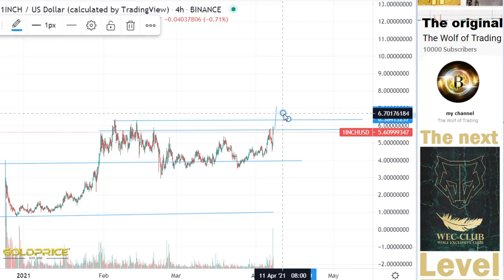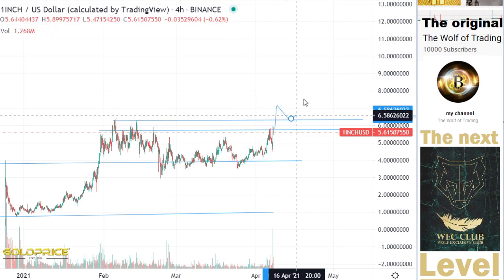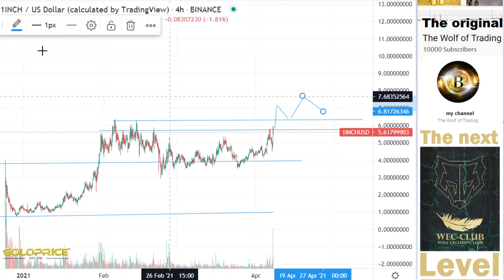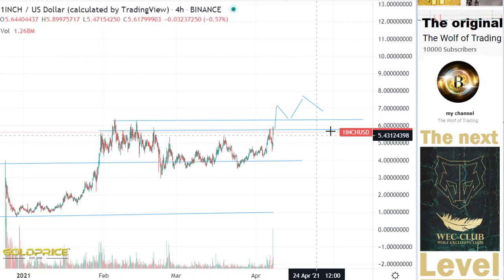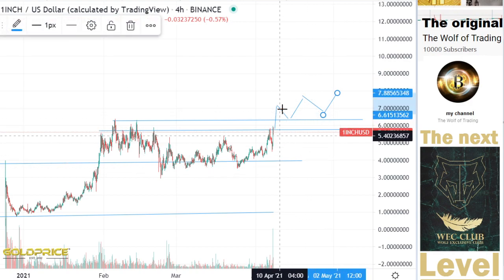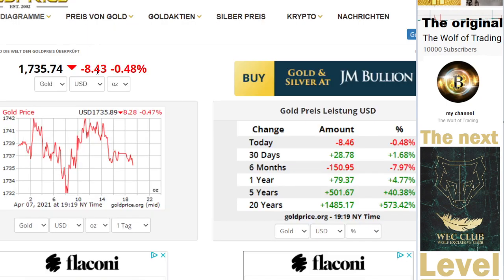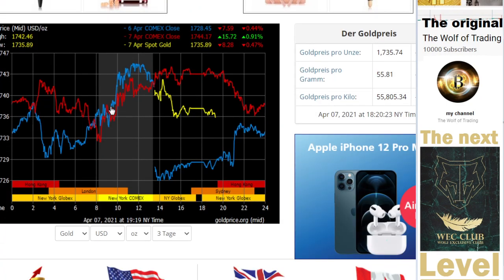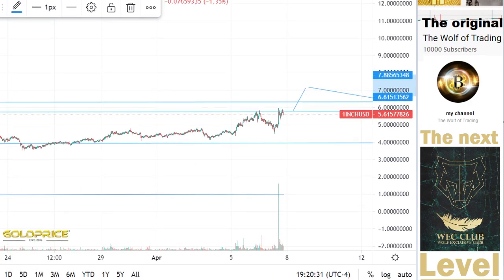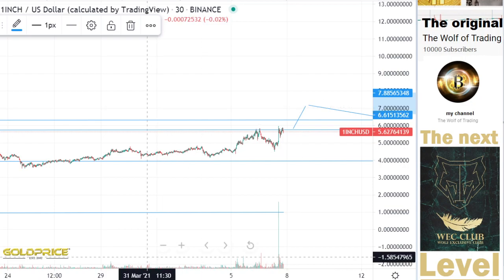We will make something like this — the price will go to the top side and make some moves in this case. But before I draw to the top side or downside, let's look in more detail at what happened here. Let's zoom in so we can see this more clearly.